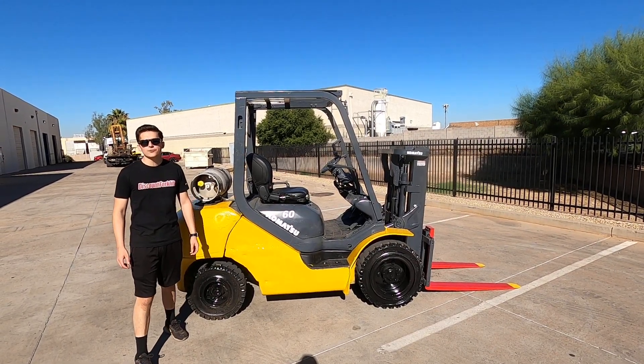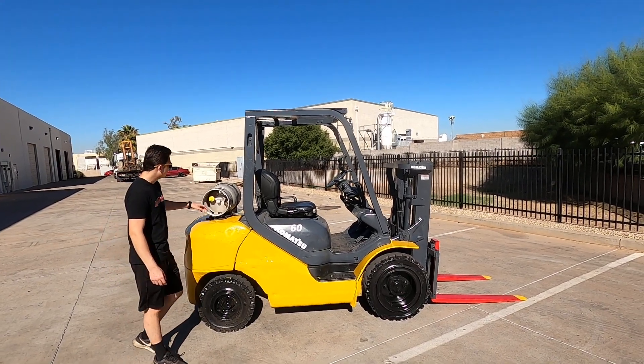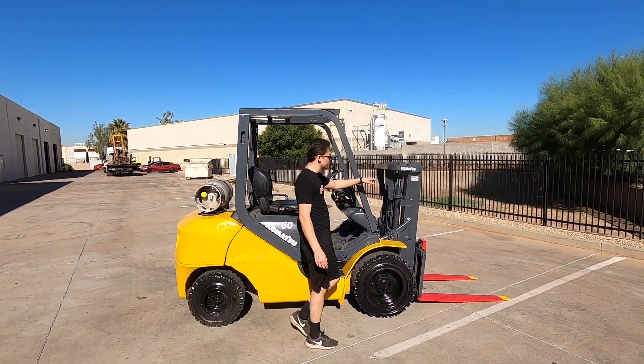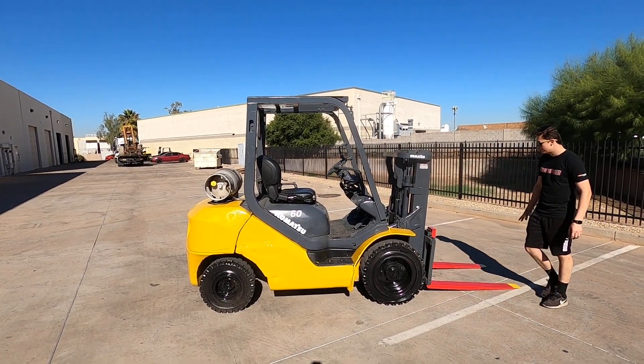Hey, this is Dave with Discount Forklift. Right here I have your 6,000 pound capacity Kabatsu. Propane powered, it is a pneumatic, also a trucker's mast. Recently been through our service shop, you have safety painted forks as well.